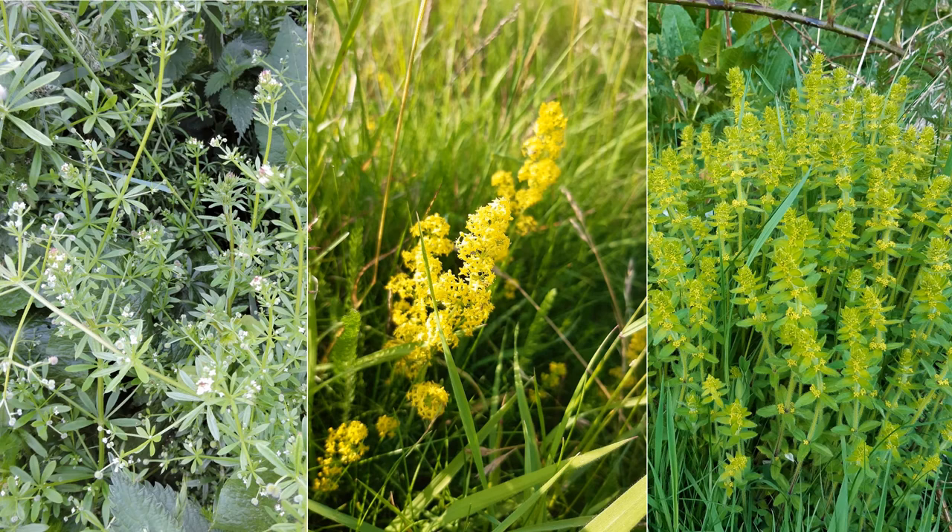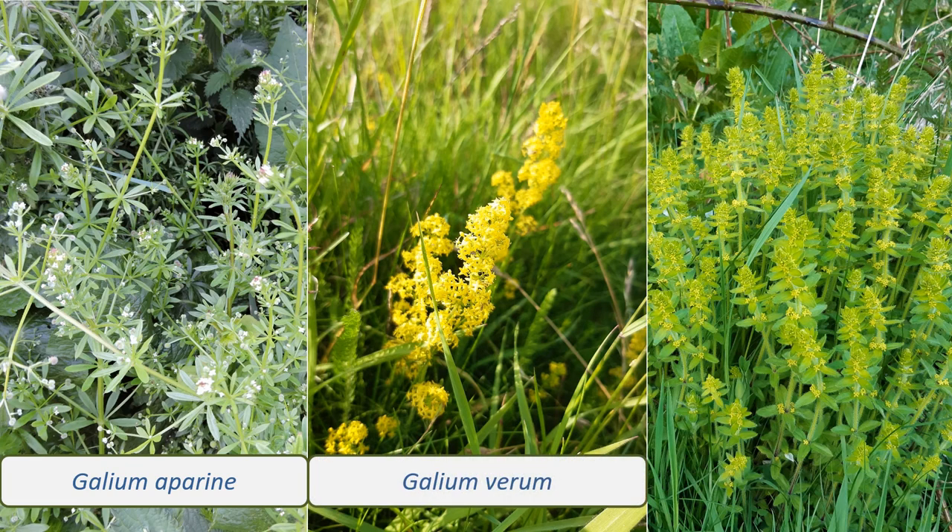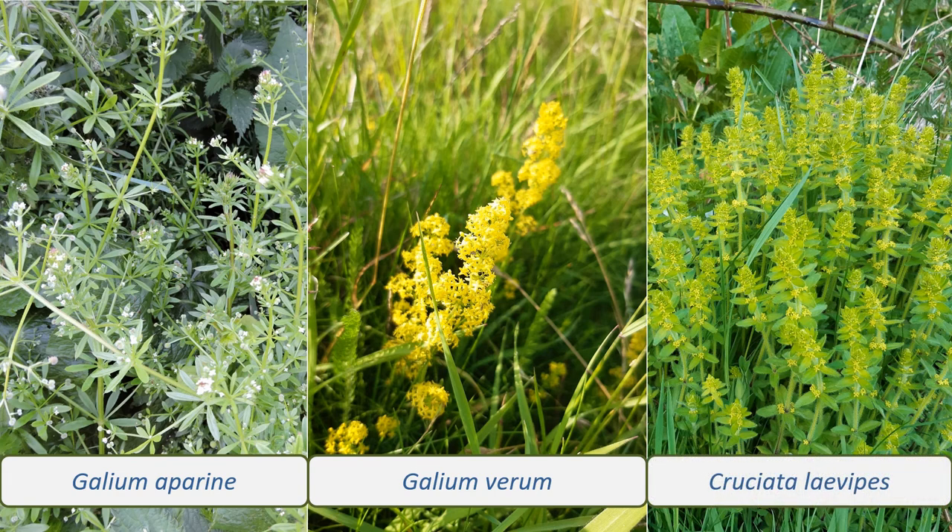The next time you're out for a walk, keep an eye open for these three species. Galium aparine, sticky willy or cleavers: a light green, scrambling plant with prickles on its stems, leaves, and fruits that allow it to hook onto clothes, fur, and skin. Galium verum, ladies' bedstraw: with dark leaves and frothy clusters of yellow flowers. And Cruciata laevipes, crosswort: with four leaves per whorl and yellow flowers in the leaf axils.